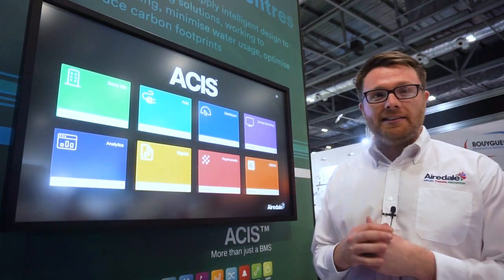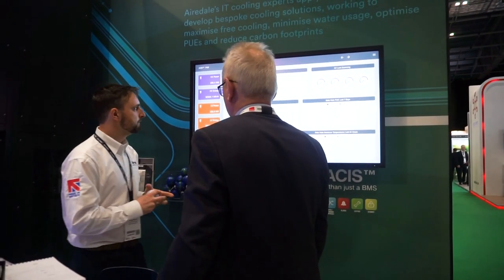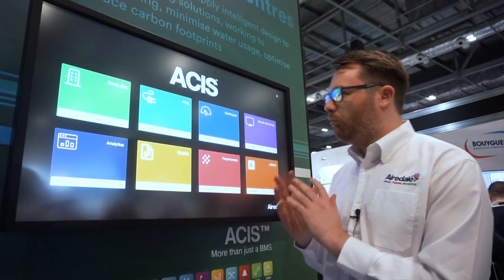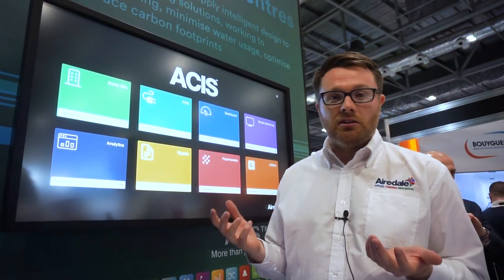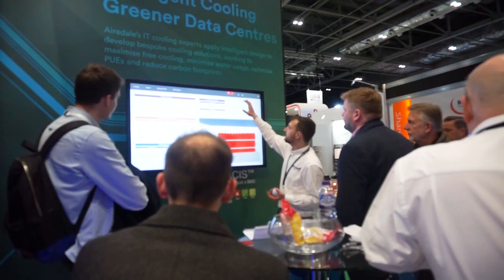So, this is ASIS. I'm just going to give you a quick overview and tell you why it's more than just your standard BMS. There are a lot of BMS offers out there and they all do kind of similar stuff. What we're pulling in, in addition to what they're doing, is true HVAC optimisation. We are cooling experts, so we can optimise your HVAC via ASIS.